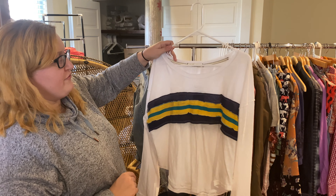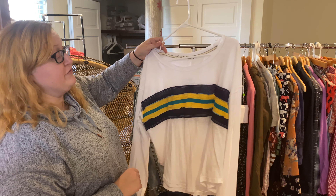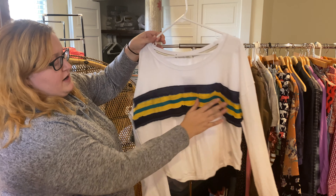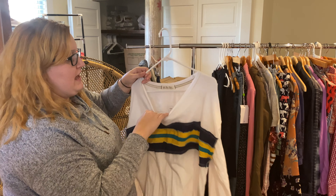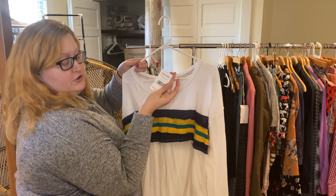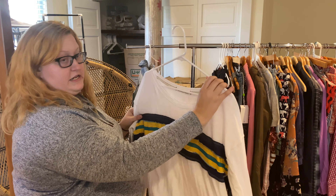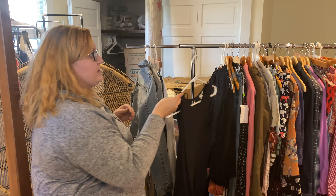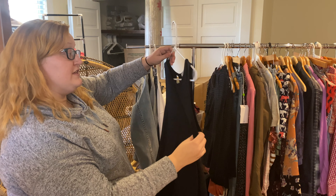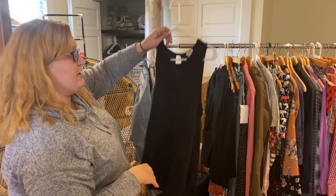We've got this We the Free top, which is an off-sub line of Free People — a really nice stripe across the front, very slouchy relaxed fit. This was actually another new with tag, which is great — it retailed for $68 and has some really decent comps in the $40 range on Poshmark. I got several of these in different colors, you'll see them throughout.